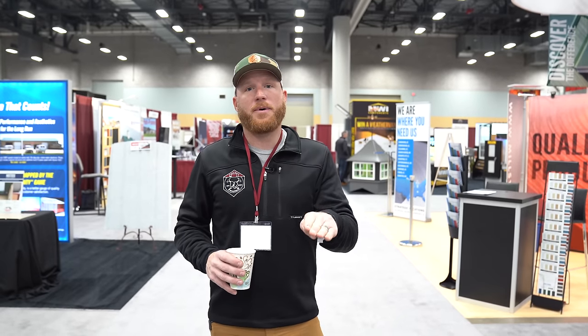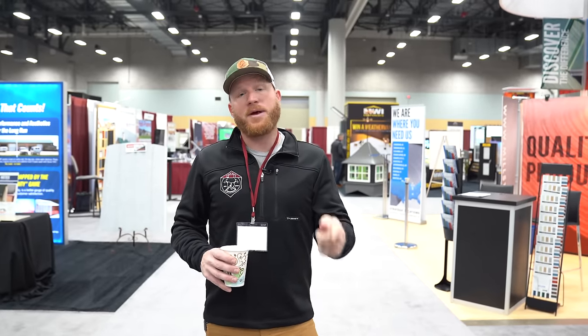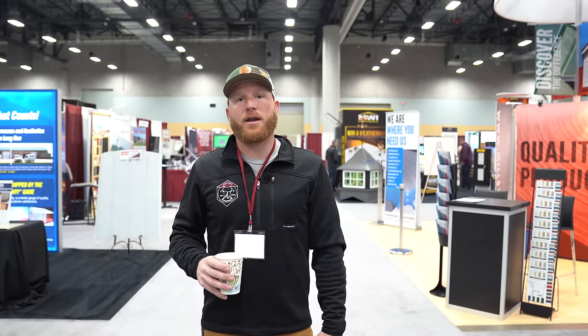Hey, what's up guys? We're here in Des Moines, Iowa, and this is for the NFBA 2020 Expo. It's basically really just about post frame, and that's my industry. So I'm going to take you guys through, show you some of the coolest stuff that is here, and some of the best products to use on future buildings if you're looking into that, or if you're a contractor looking for the right product. I got my coffee. Let's get into it.